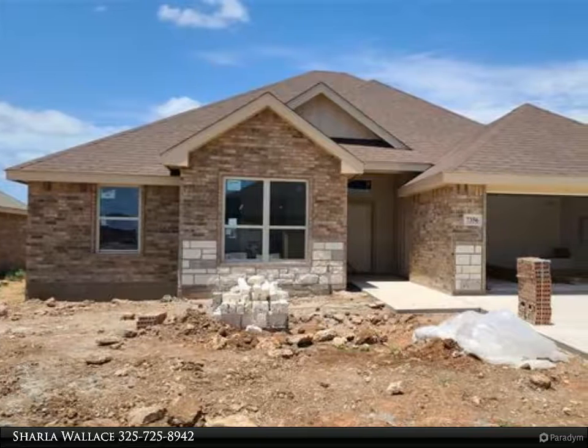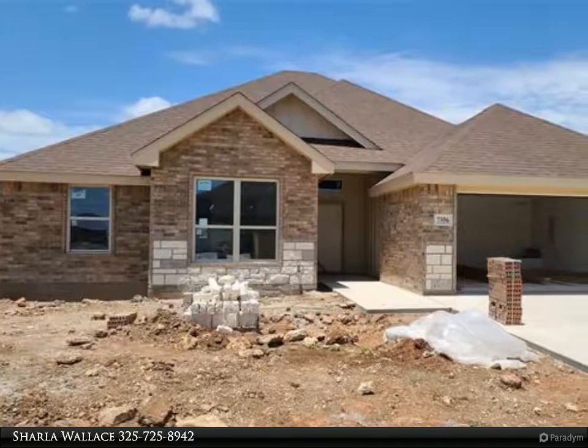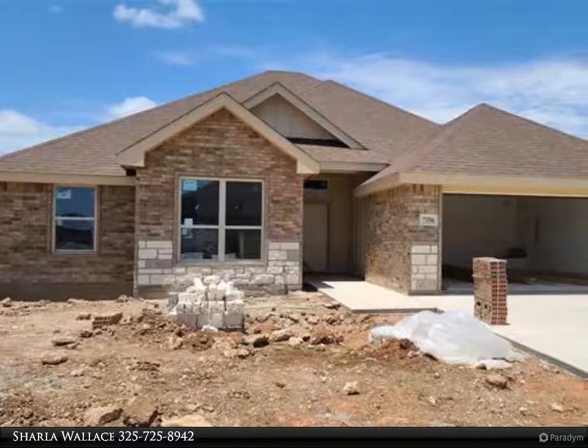The Center Realtors Property Video is presented by Sharla Wallace, owner-agent. Beautiful 4-bedroom, 2-bath home.